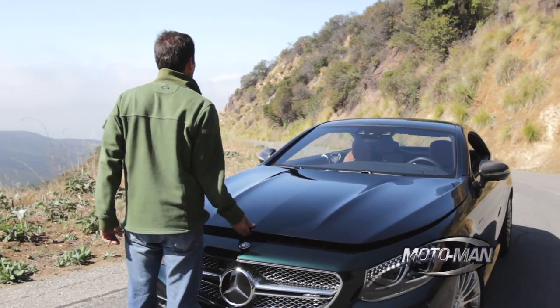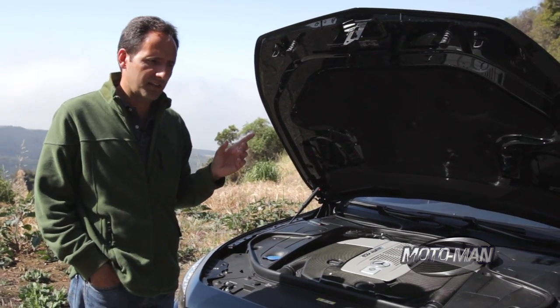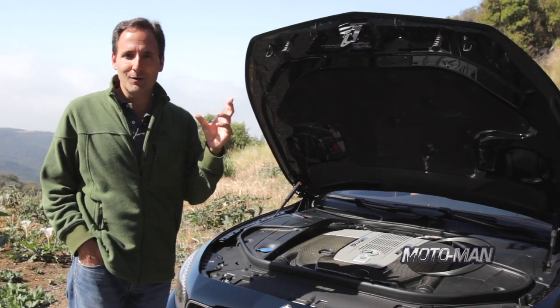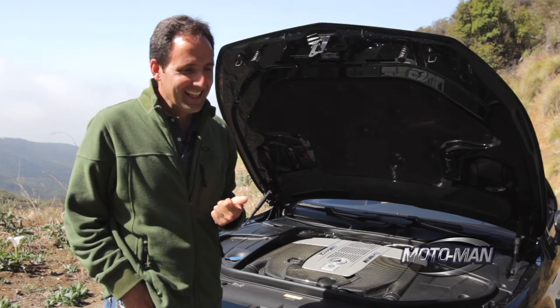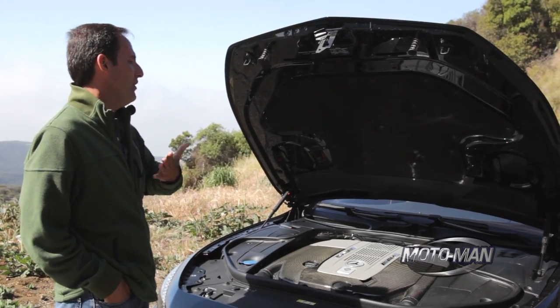Now I want to get this out of the way right at the top. Between the S63 and the S65, the S63 is the faster car, at least to 60. But that's not what this car is about. This is a 6 liter twin turbo V12. Now the numbers — they're comical every time I say them. 621 horsepower.